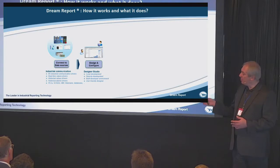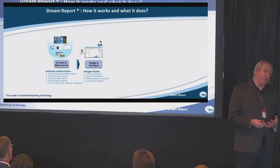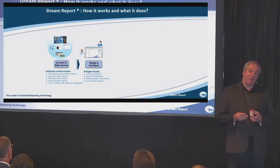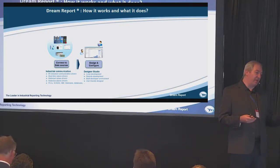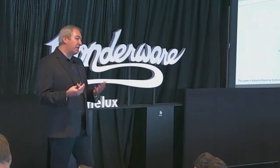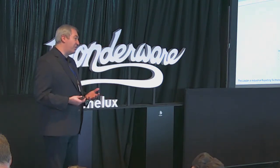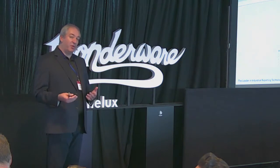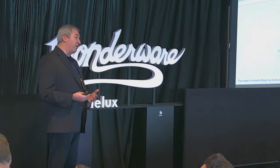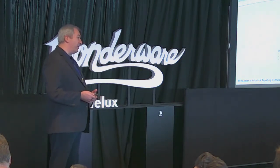As soon as you are connected to all your data sources, you have Designer Studio where you make all the configuration. You can connect your Designer Studio to your project locally or remotely. It's even web-enabled, which means that you can connect from your office to a plant floor and from your own PC in the office, you can connect and develop your project. It's also a multi-development environment, which means multiple engineers at the same time can connect to the same project and develop different reports and different modules at the same time. We have proper version control and a proper check-in, check-out system.